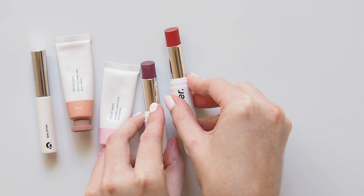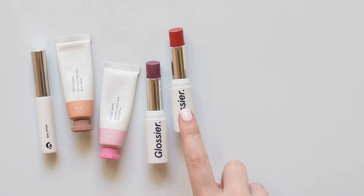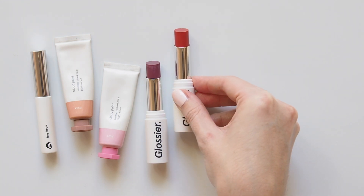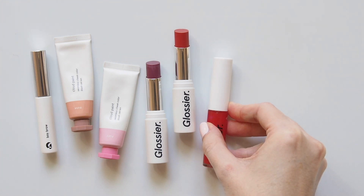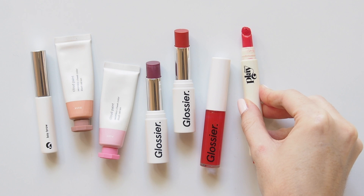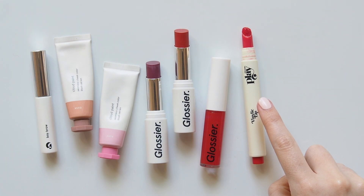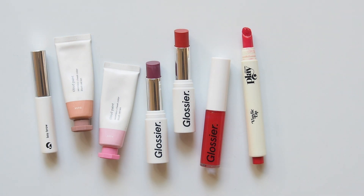Generation G, their laid-back sheer matte lipsticks — this is the latest formula — in Like, a your-lips-but-better soft pink, and Zip, a bright warm red that you can easily tone down to tint your lips. Their Lip Gloss in red, for a hint of the deep pink you just saw in this video. Glossier Play Vinylick Lip, one of my favourites from their sister line, a creamy, pigmented, high shine, super comfortable lip lacquer in Baby, a bright classic red. You know I love red lipstick, had to include a few versions here.